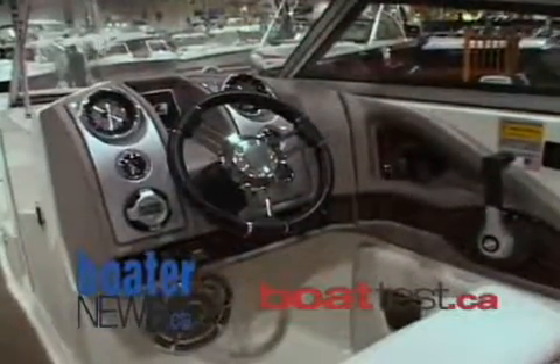When we get into the LXIs that we're talking about here, this is the high end of our runabout line. You'll find the same attention to detail, but there's just a lot more rolled into the boat.